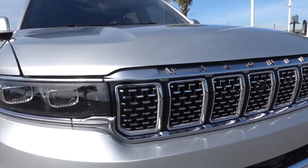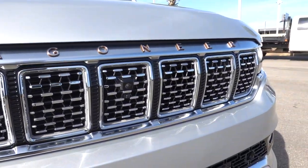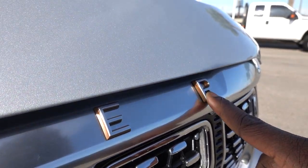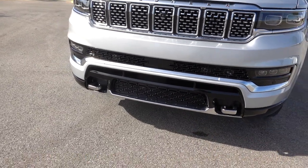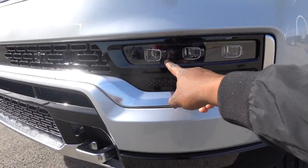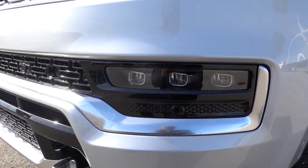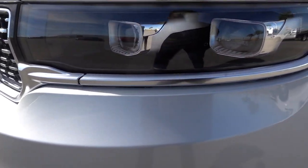Look at the attention to detail on the grille — this is just next level. Even the accents, like a bronze color, looks so good. This one does have the radar cruise control, adaptive cruise control. It has the tow hooks, and it has these three rings around the fog lights. It's really, really top-notch. On the headlights, you have a dual-beam projector — these are going to be LED.